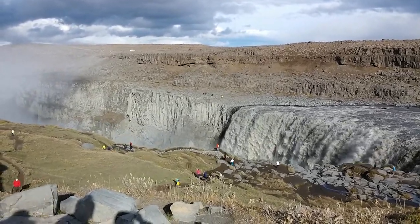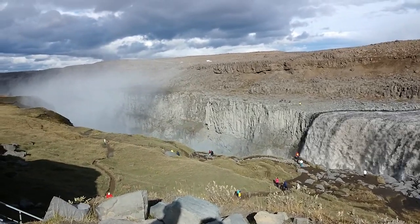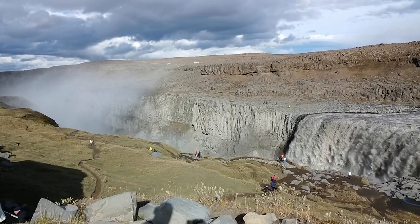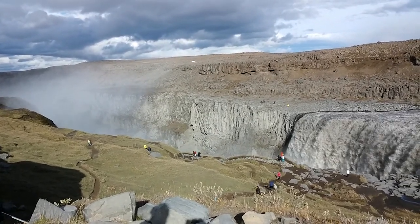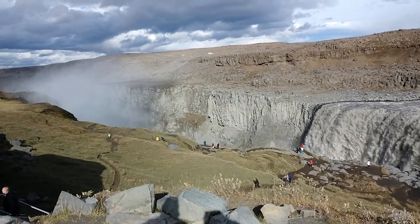Is this the smallest one of the two? No, this is the biggest one — the most famous one. Dettifoss. And the name of the park? Vatnajökull National Park, here in Iceland. And I'm glad I don't have to spell that. Thank you.